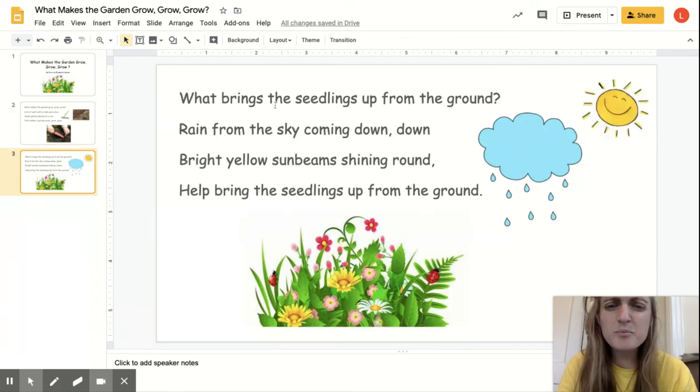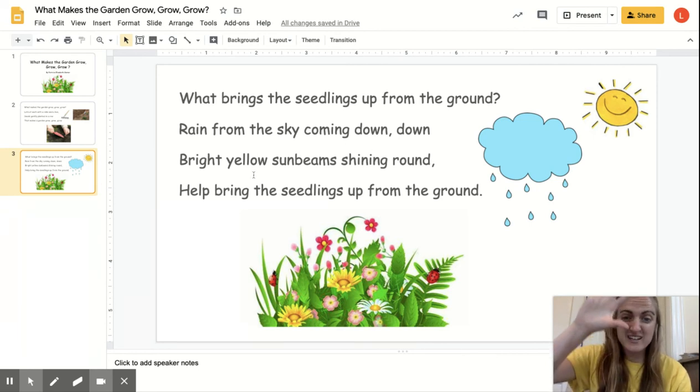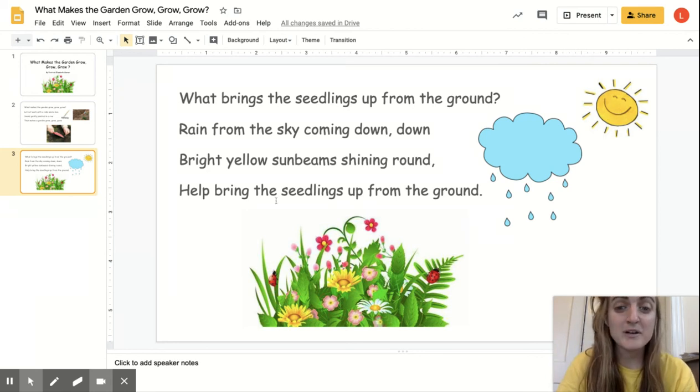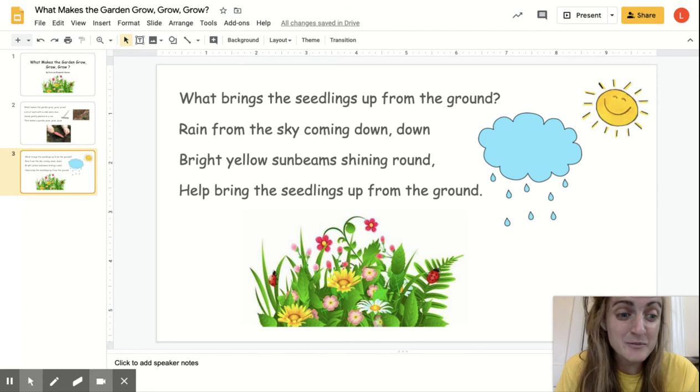What brings the seedlings up from the ground? Rain from the sky coming down. Bright yellow sunbeams shining round. Help bring the seedlings up from the ground. Have fun practicing friends. See you later.